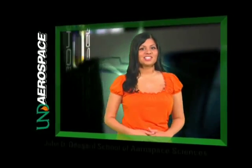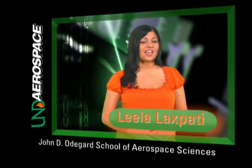Welcome to UND Aerospace and the John D. Odegaard School of Aerospace Sciences. I'm Leela Laxpetty and I'll be your guide as we explore some remarkable educational facilities, the kind you'll find only here at UND Aerospace. There's a lot to see and this tour moves quickly, so hang on.